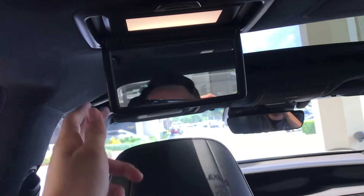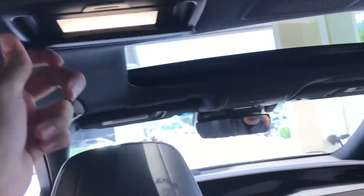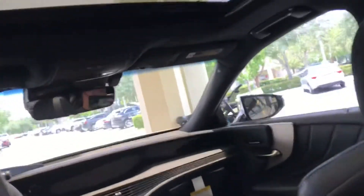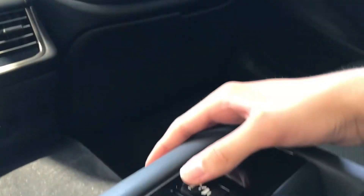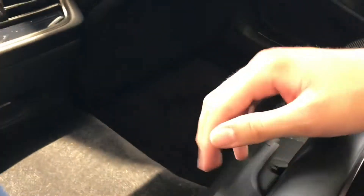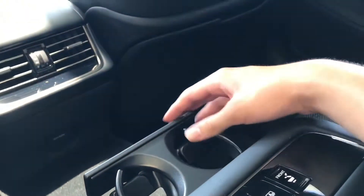You have a mirror right here for the passenger, and a nice little armrest with electric controls for the front seat. You also have a control for the rear window shade. There's a nice amount of cubby space here, integrated into the armrest.